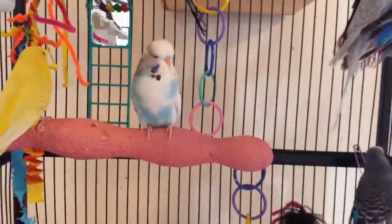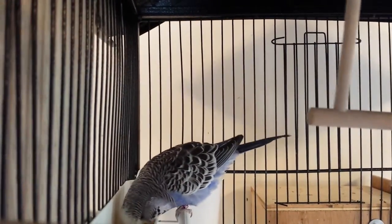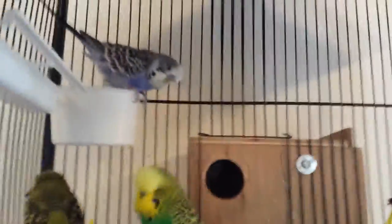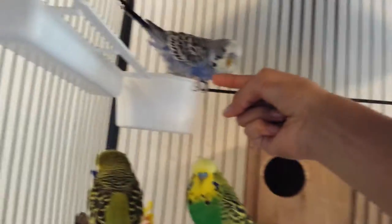Hopefully you like my new perch. And here are my new budgies — Skittles, and Smoky. These are my new ones, Skittles and Smoky. They might not come on my finger right now, but let me just try. Skittles, step up.